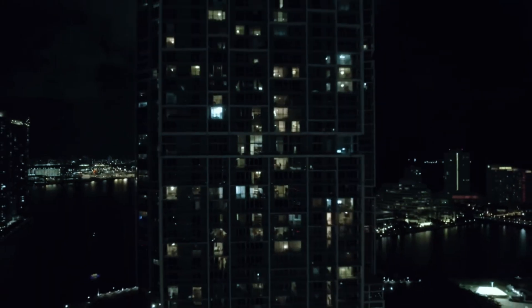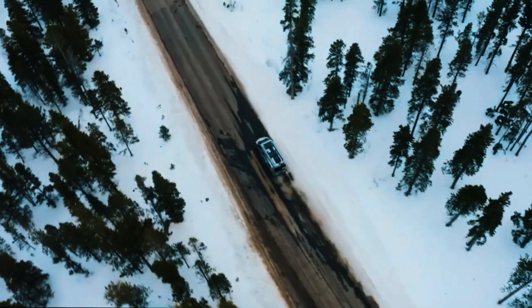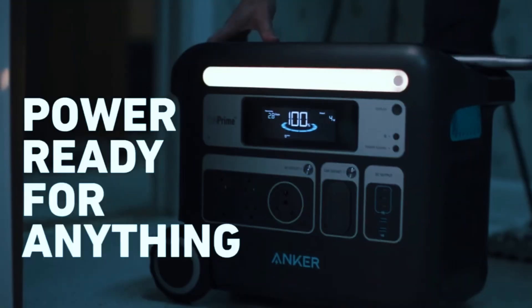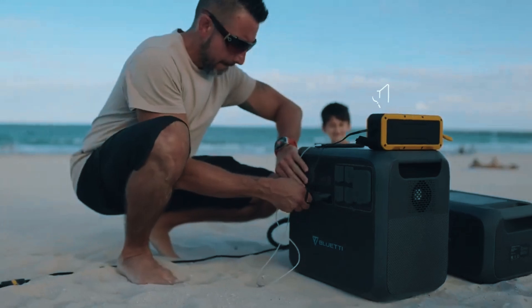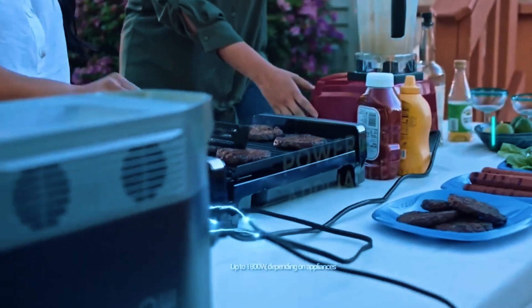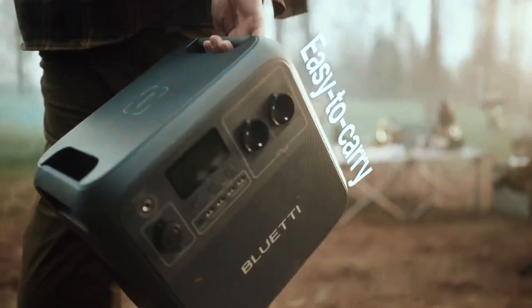Power outages don't wait for a convenient time, and if you've ever been stuck without electricity — whether at home, on the road, or during a storm — you know how fast things go from annoying to stressful. A few years ago, solar generators felt like a niche solution. Now they're a smart backup, a road trip essential, and honestly, peace of mind in a box.